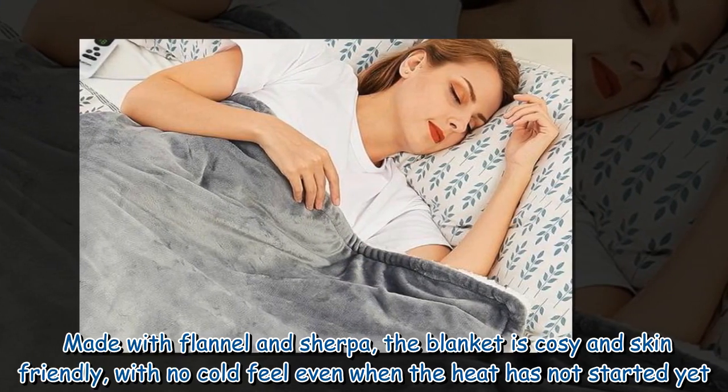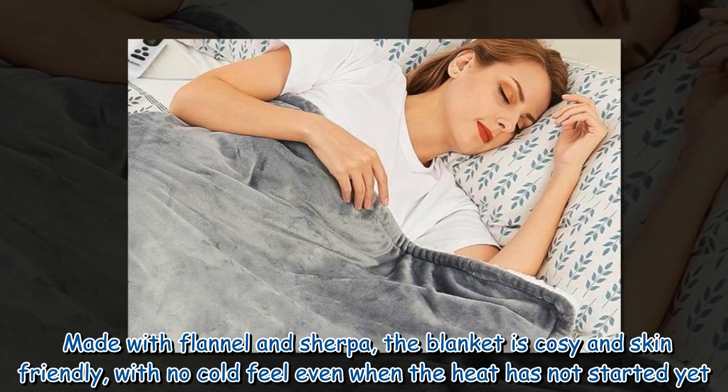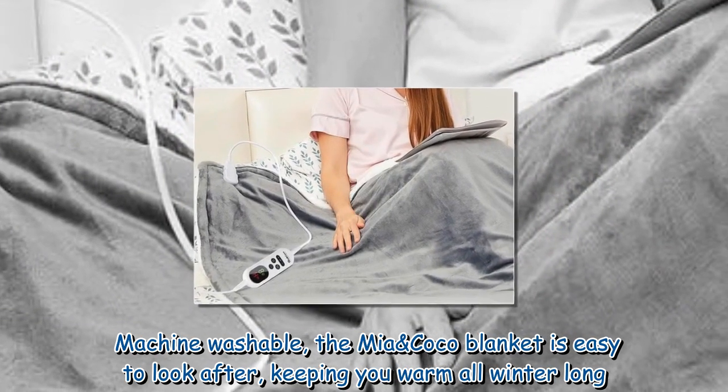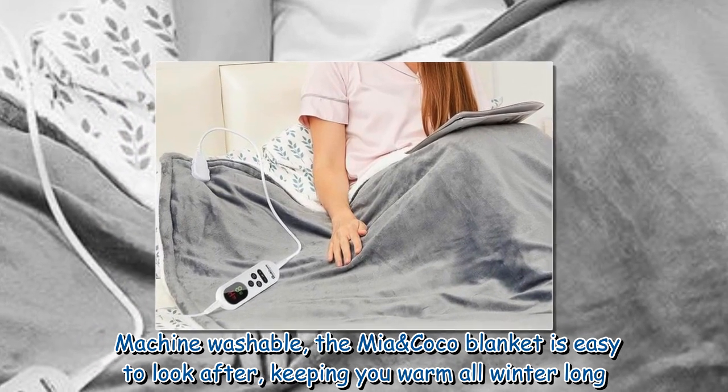Made with flannel and Sherpa, the blanket is cozy and skin-friendly, with no cold feel even when the heat has not started yet. Machine washable, the Mia & Coco blanket is easy to look after, keeping you warm all winter long.